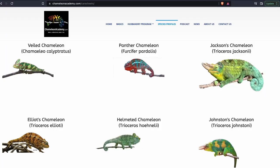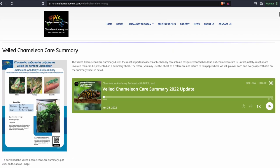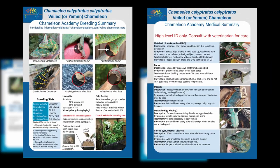Hello Chameleon Academy. Clancy here has asked that I help him introduce the brand new 2022 Veiled Chameleon Care Summary at the Chameleon Academy. It's been upgraded and expanded. The Chameleon Academy is announcing the new 2022 Veiled Chameleon Care Summary, which is free for download. The 2022 version has been expanded beyond husbandry and also covers breeding and medical conditions.